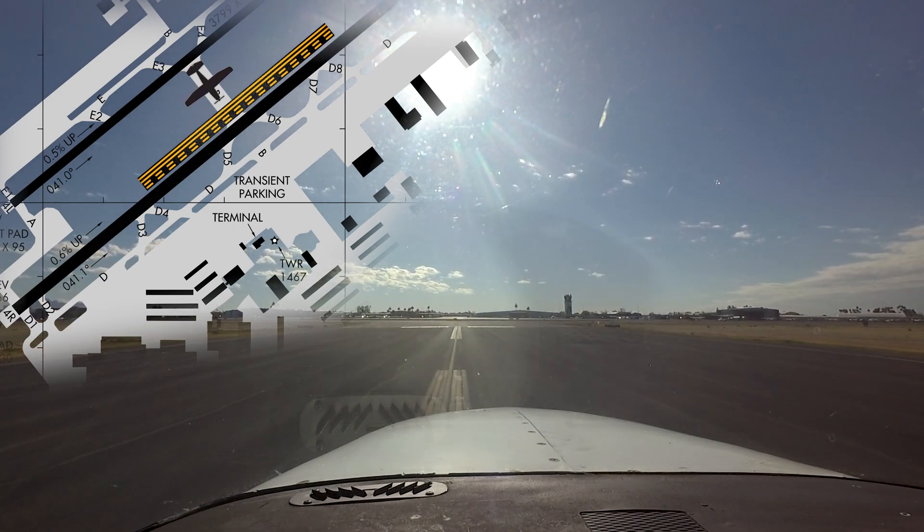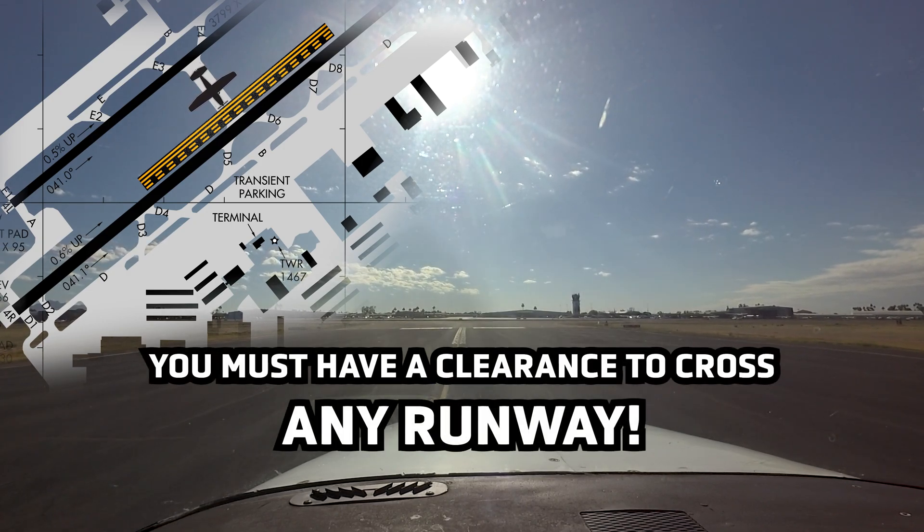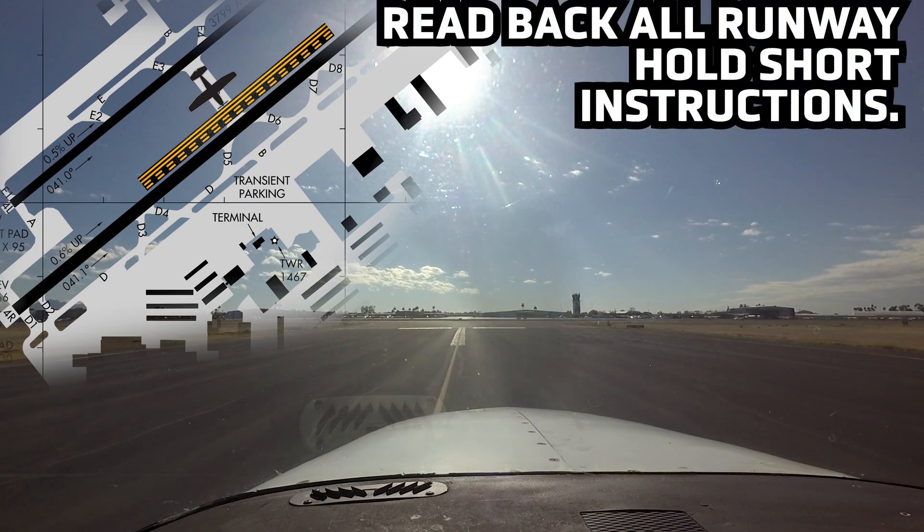Remember, you must have a clearance to cross any runway, active or not. Reading back taxi clearances with all the hold short instructions will help avoid this costly mistake.